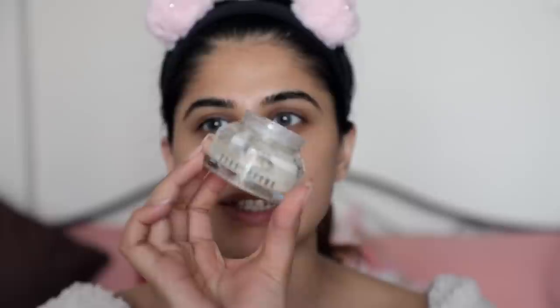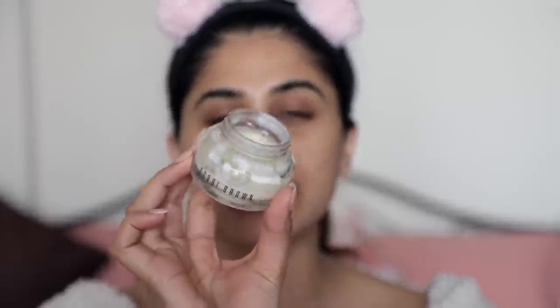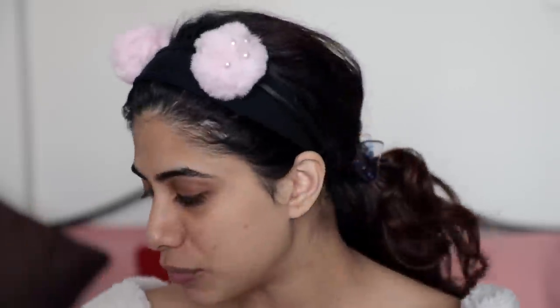The first product I'm using is the Bobbi Brown Vitamin Enriched Face Base. It's one of the best moisturizers you can use right before makeup — it's the perfect base. It's a little pricey, but trust me it works. I use the products I use every single time I do my makeup — no kidding. I'm going to warm it up in my hands and then apply it on my face.